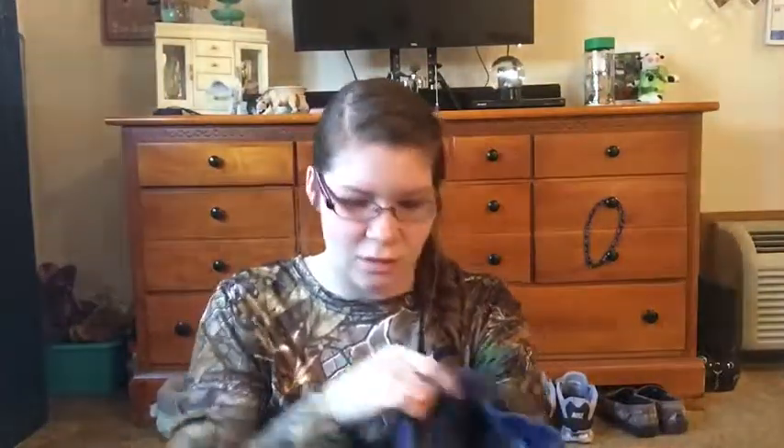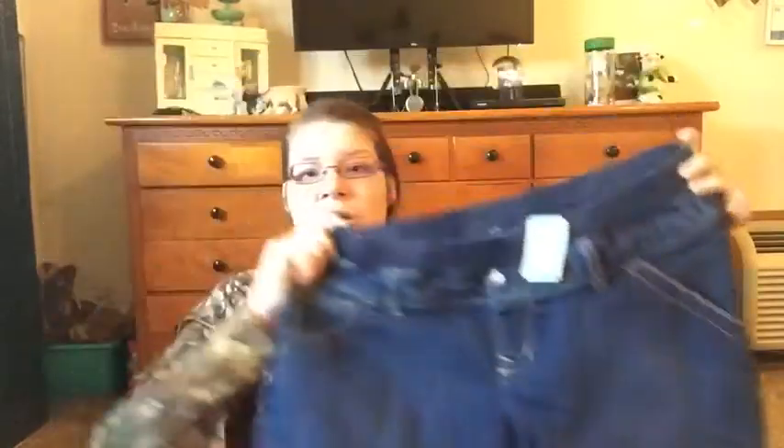They don't say what size they are, but they fit a little loose — which is obviously needed for later on. They stretch and they fit pretty good. They're decently cute, so I'm happy with them.